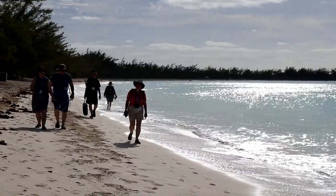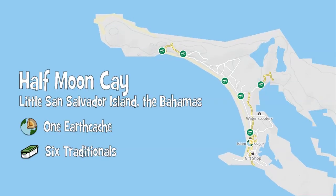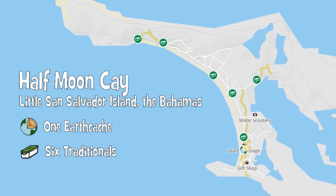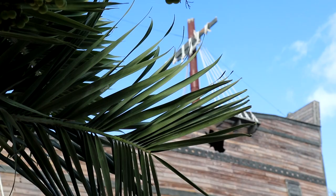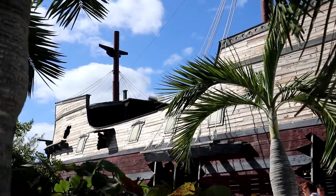All kidding aside, even though we had sufficient shore time, we were off at a pretty good pace to ensure we found all seven caches that this private island had to offer. This next cache was our most favorite. It was just fun.